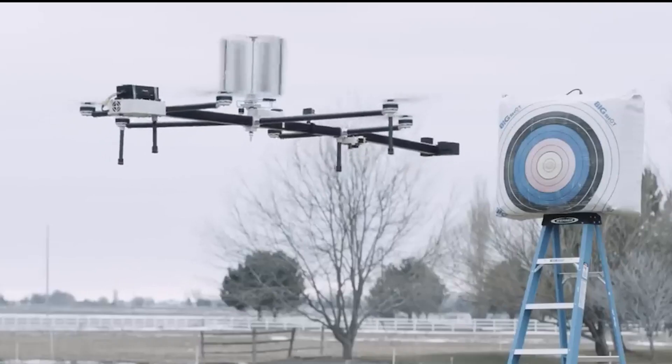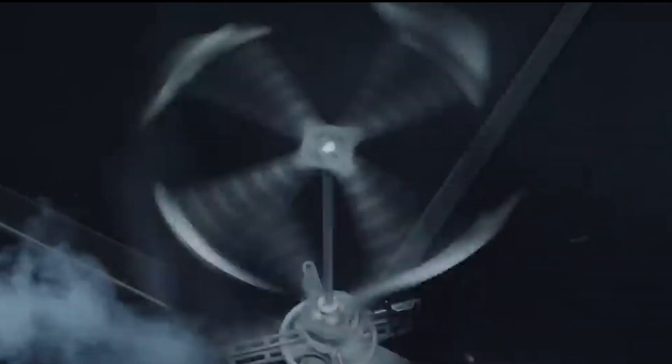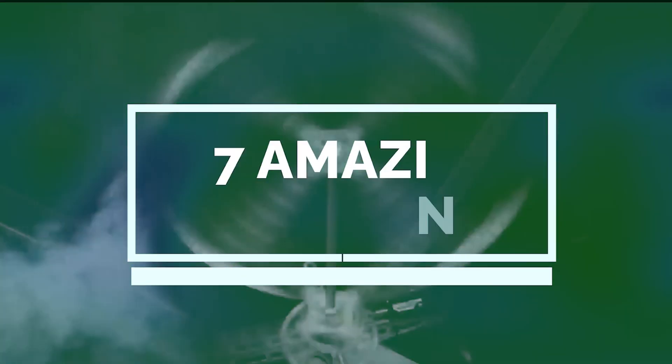The way our world evolves seems quite extraordinary with the development of new technologies, and drones are part of this development. These drones of several types are fun to examine, and we've gathered 7 of them for you to see. Join us as we explore the details of 7 amazing new drones.